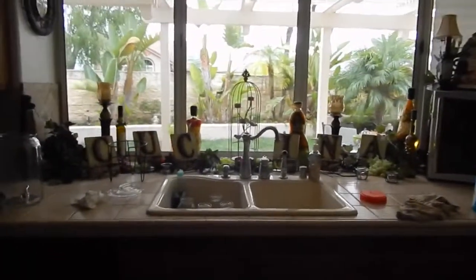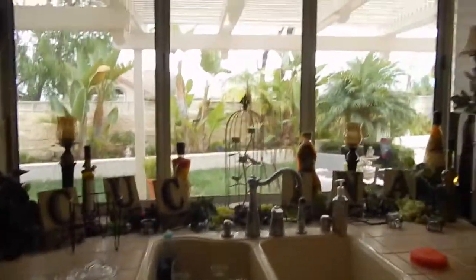My kitchen's a wreck, but I'm getting it clean. What I do is before I decorate, I always clean — I clean the windows, I clean everything, and move everything out that's not going to be a part of the decor.